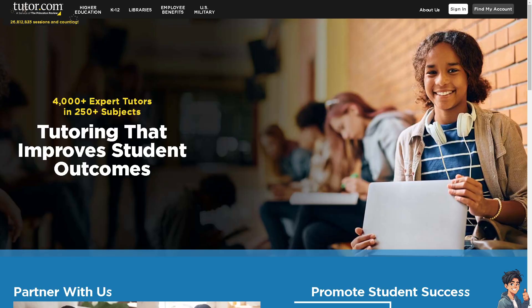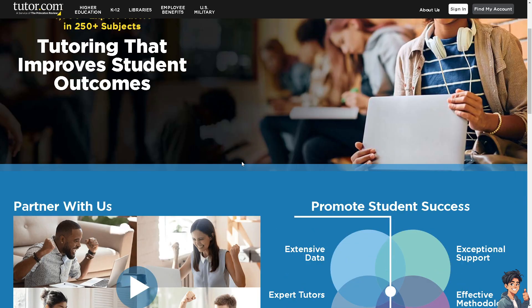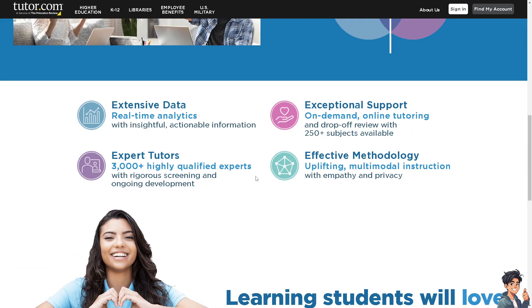The next option is Tutor.com. Tutor.com offers tutoring services in a wide range of subjects including math, science, and English. It is a bit harder to get in because you must pass a subject exam and a background check. However, like the others, it gives competitive pay starting at $12 to $25 per hour. You can be among 3,000-plus highly qualified experts who go through rigorous screening and ongoing development.